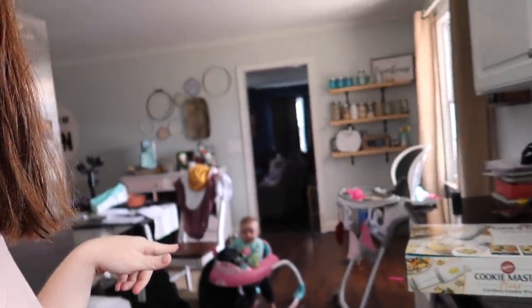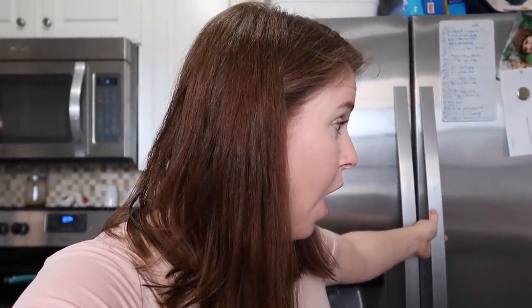Hello everyone and welcome to today's vlog. So today I'm going to decorate Magnolia's cake — it's still in the fridge. I look a little funky because I did part of my makeup and then this one woke up so I didn't get to finish it. But that's okay. I'm going to decorate her cake.